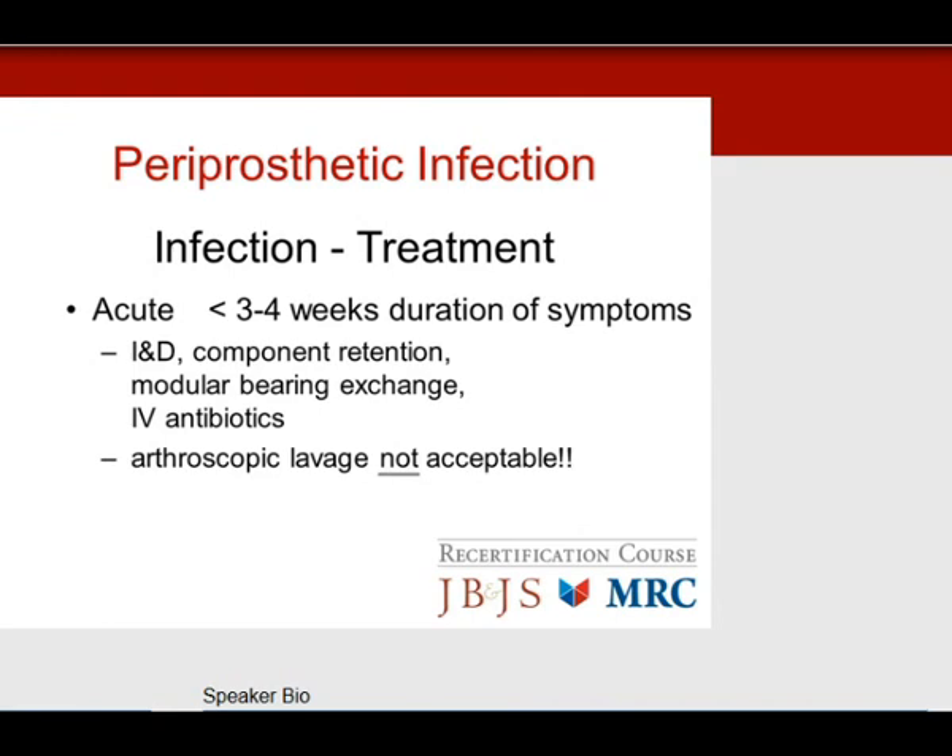For periprosthetic infection treatment: an acute infection means the infection hasn't established a biofilm — less than 3 to 4 weeks of symptoms. The answer is irrigation and debridement with component retention, a modular bearing exchange, and IV antibiotics for 4 to 6 weeks. Arthroscopic lavage is not acceptable for the boards — it is a wrong answer. Always perform an open arthrotomy with aggressive lavage, radical synovectomy to debulk bacteria, and a modular bearing change.